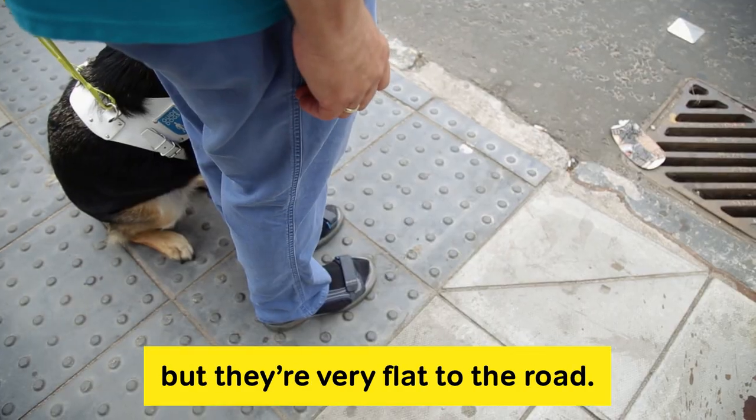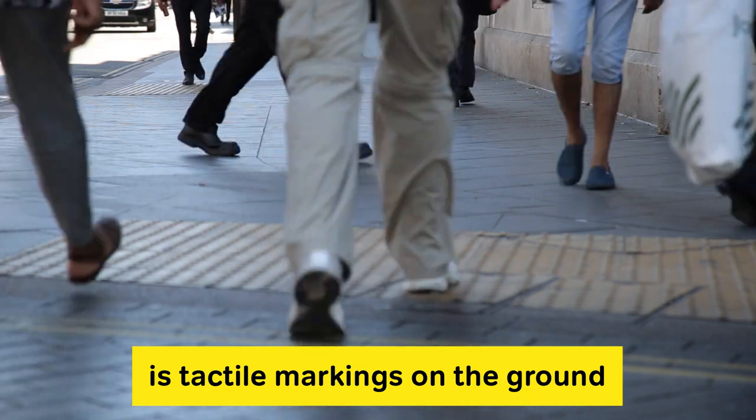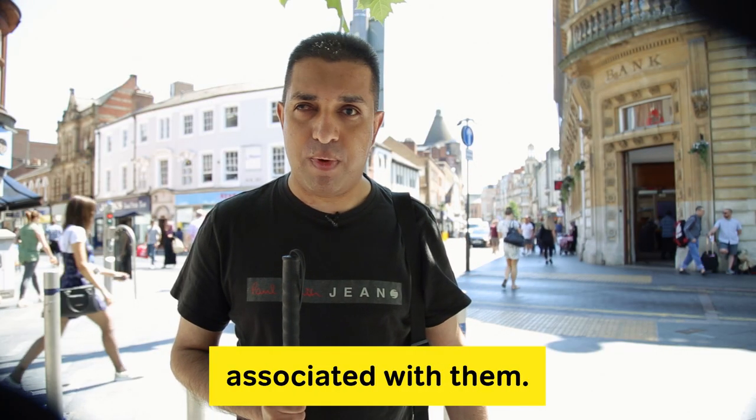Where I live there are lots of drop curbs so wheelchair users can use them, but they're very flat to the road. What we've got behind us is tactile markings on the ground but no crossings associated with them.